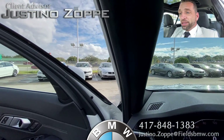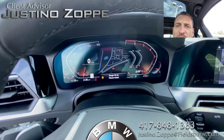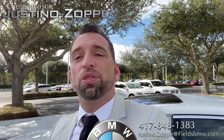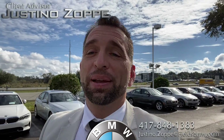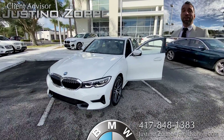This is the 330i. As you can see, it is in literally perfect shape. So give me a call — 417-848-1383. I'm Justino Zopi at Fields BMW, and your car is here waiting for you.